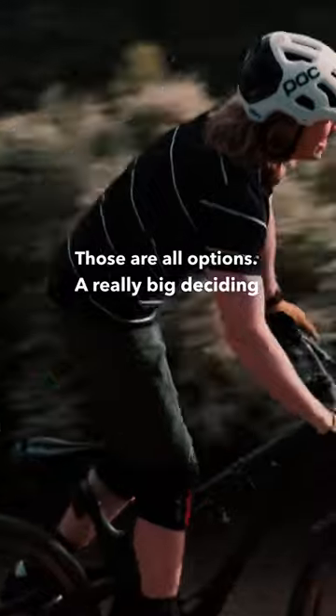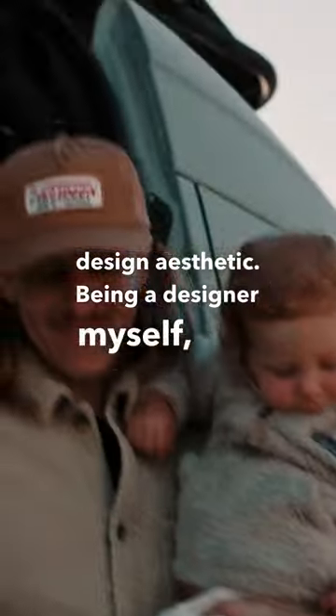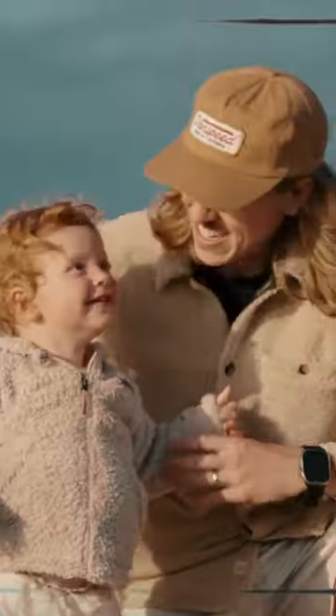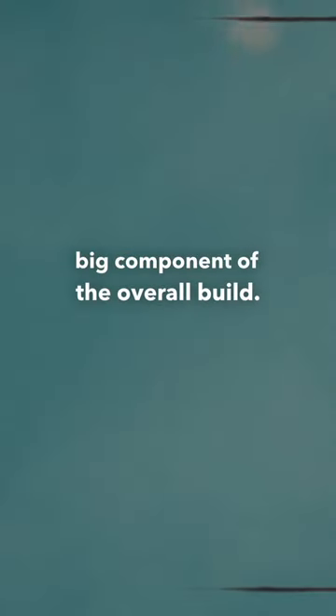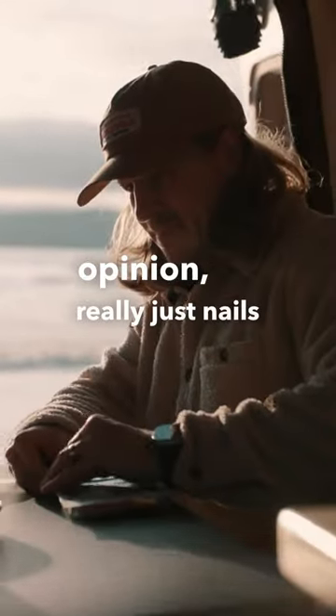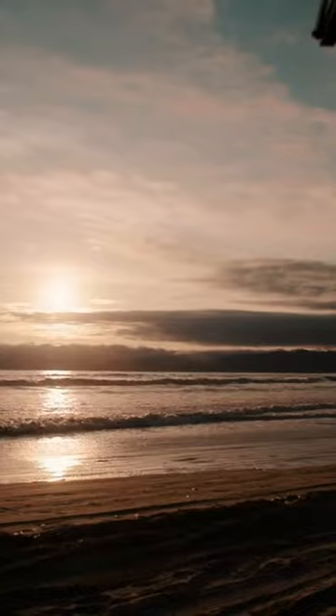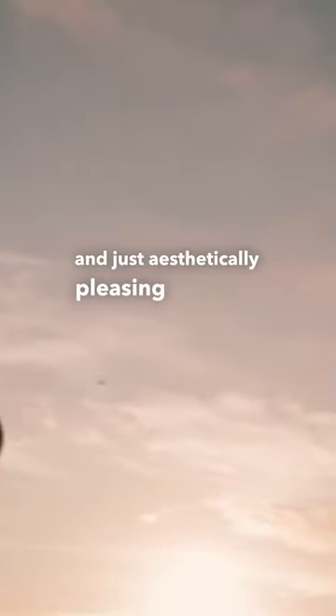A really big deciding factor for me was design aesthetic. Being a designer myself, just the interior details and finishing touches were a big component of the overall build. VanSpeed, in my opinion, really just nails that modern aesthetic inside — that balance between utility and just aesthetically pleasing space to be in.